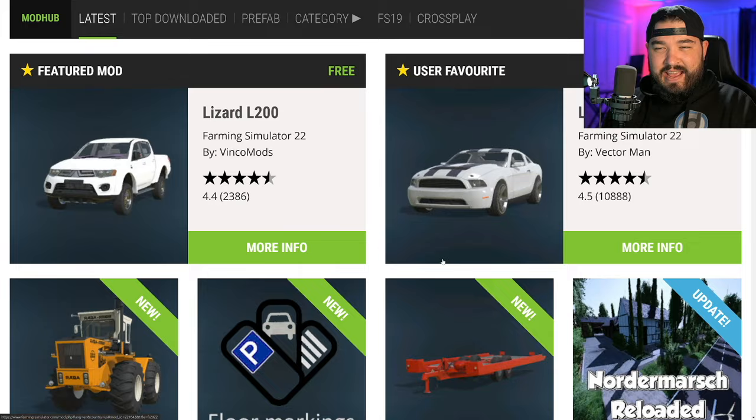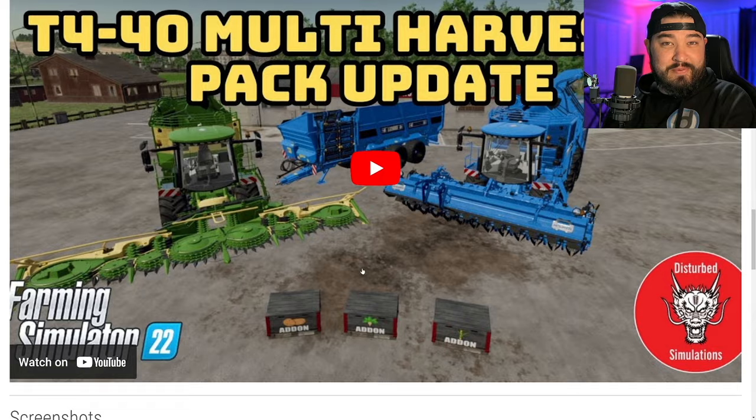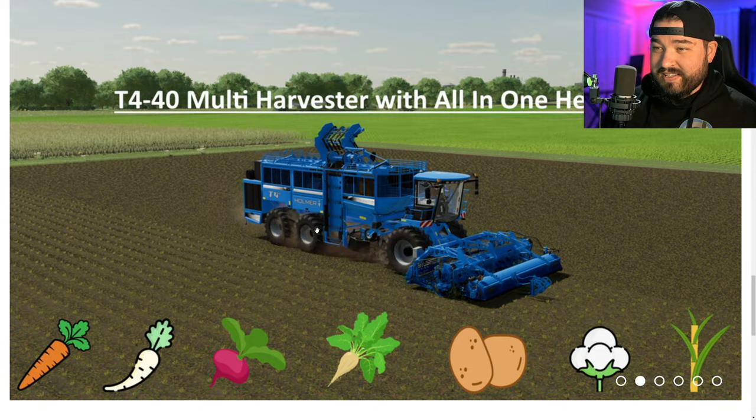One of the mods that was released was the T440 Harvester Pack from Mark Thor, and it got a massive update. I've done a video on this already. It looks like Disturbed Simulations also got a video out, and we saw Missy Peas' video this morning when me and Farmer Copper were having breakfast. This is a massive update, so make sure you don't pass this one up.